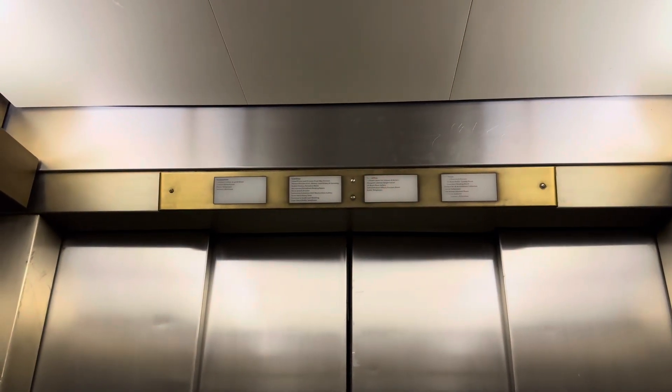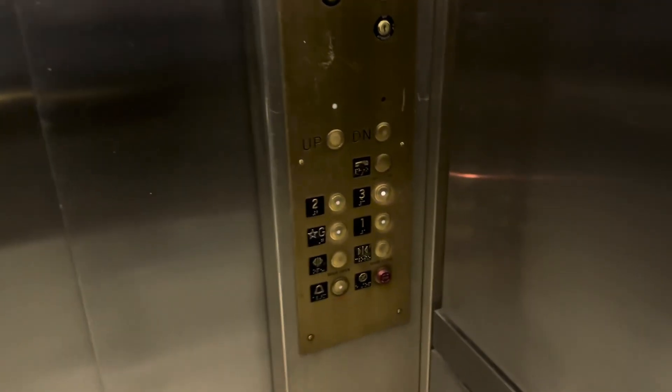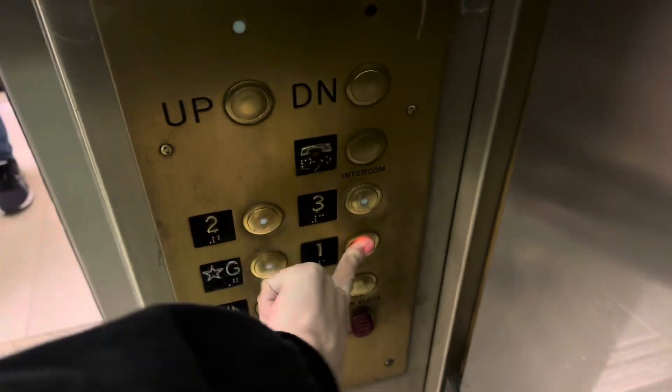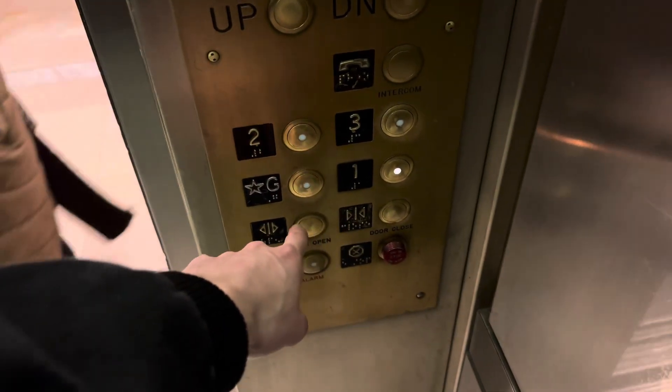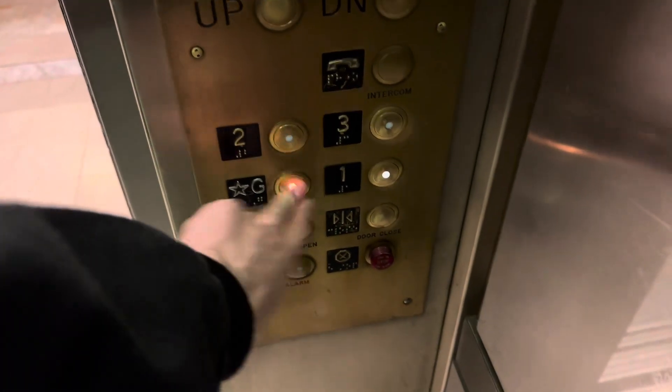Second floor is the only one that works. Which one are you going to? G? You got us. Thank you.